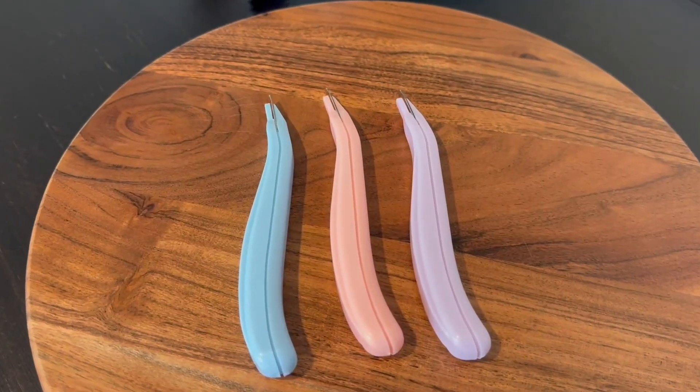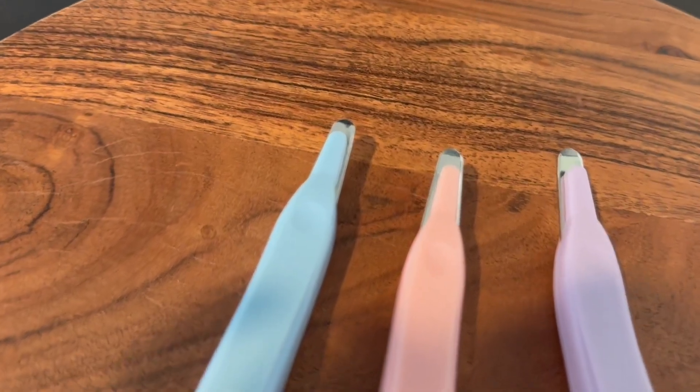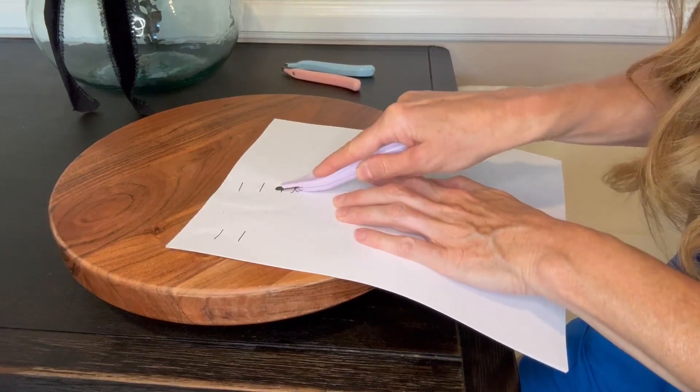So these are my favorite staple removers. You've probably seen the other kind which are like a claw pinch. These are different because they allow you to scoop under the staple and pull it out with just one motion.